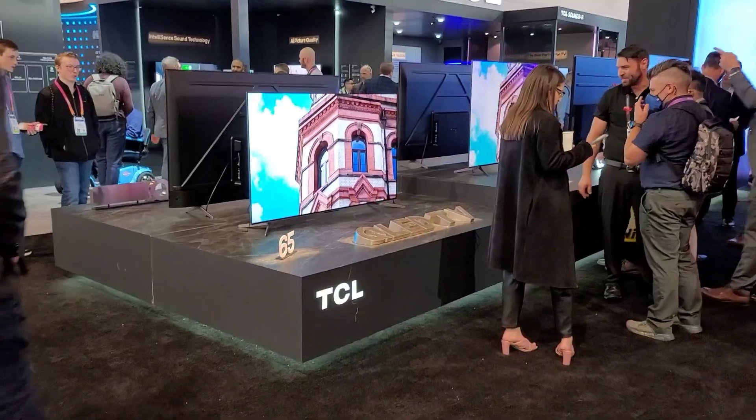Hello guys, Joel Stig here. I have a ride at the TCL booth right here at CES, so let's take a closer look to see what TCL has to offer us this year. Let's go.